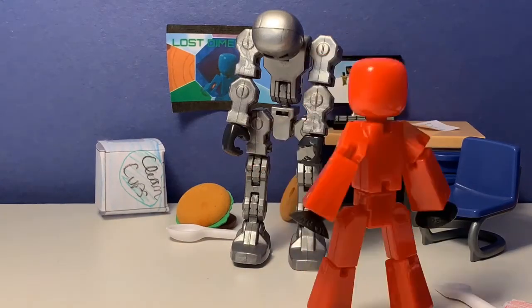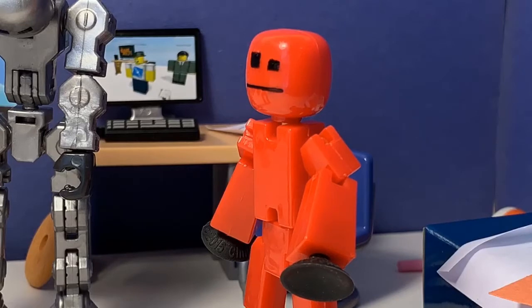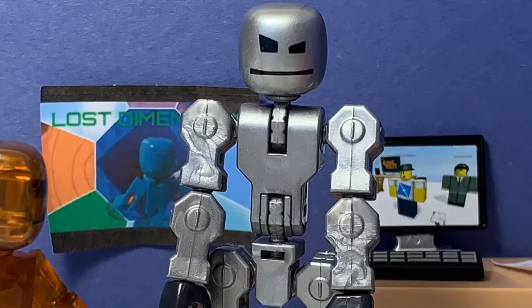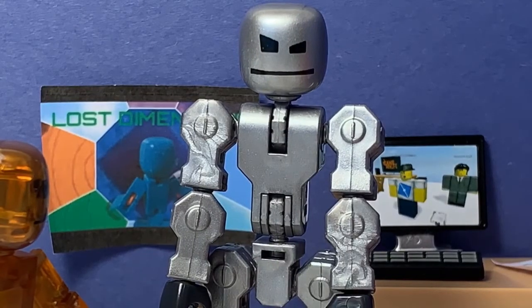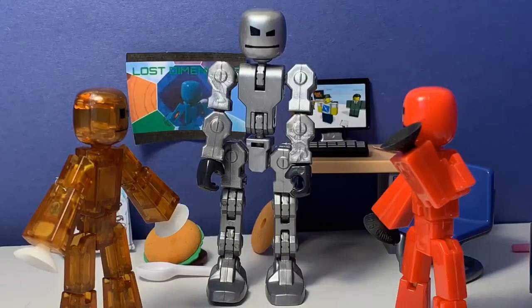Hey Red, what are you doing? I just finished setting up this new thing called a Click Bot helper. Cool, what does it do? Click Bot, what do you do? I am a robot designed to help do certain tasks such as cleaning, helping out around the house, massages, and more. Awesome!